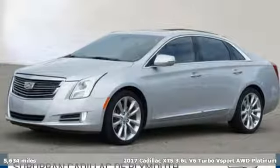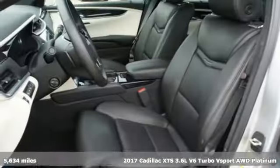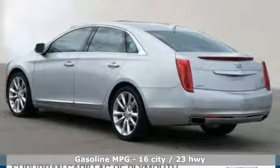Here's a 2017 Cadillac XTS. To lead, you have to do everything well. Welcome to the front of the pack. The exterior's dramatic figure is beautiful and chiseled, giving shape to the elegance within and the power of the V6 engine.